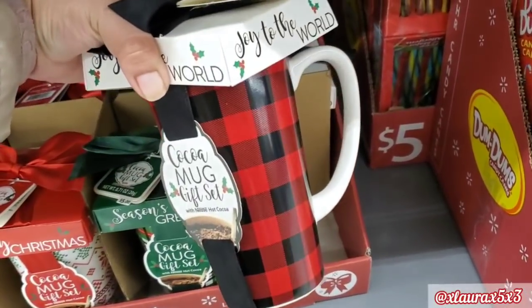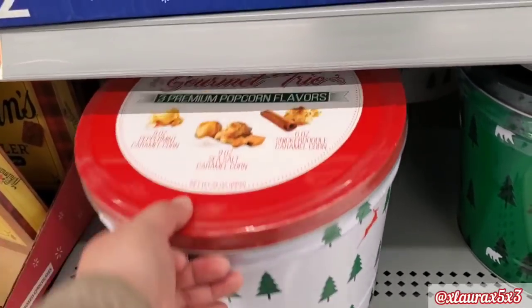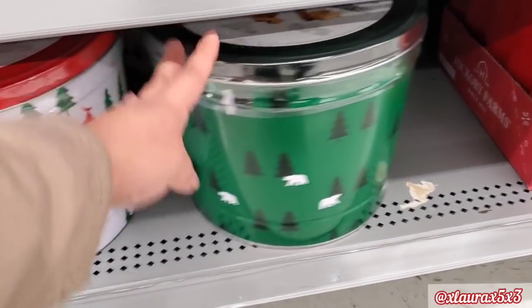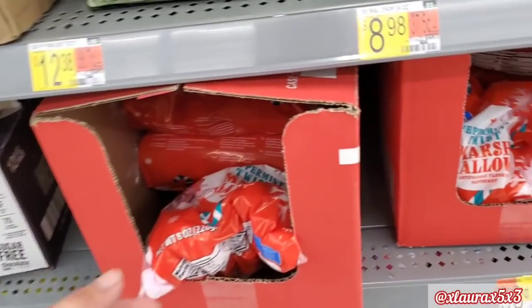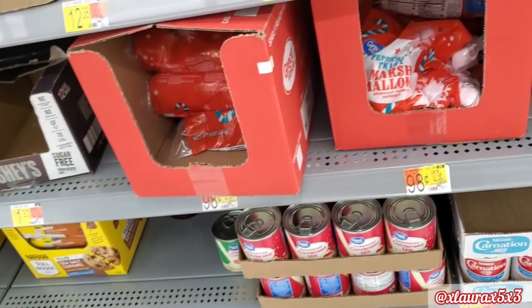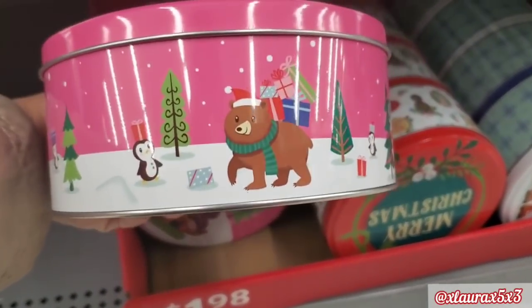They have the buffalo check cocoa bars — so popular right now. $2.98 for the reindeer cocoa cones, $8.98 for this set. They have these popcorn tins for $9.98 with Christmas trees. These next items people are hyping on Instagram and Facebook — peppermint twist marshmallows, $0.98, found by the baking stuff in a random mid-aisle display. I also found these tins for $1.98 — they're empty but have some cute images.